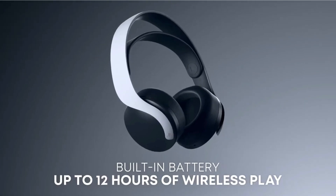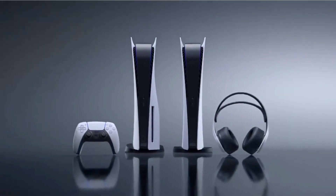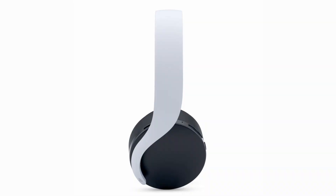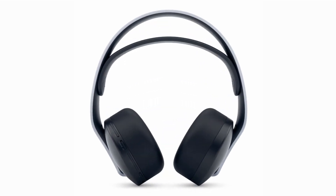Don't miss out on this audio revolution! Upgrade your gaming audio with the Pulse 3D wireless headset for PS5. It's the perfect combination of style, comfort, and incredible sound quality, giving you the edge in every gaming session. Click the link in the description to pre-order your headset today and get ready to level up your gaming.